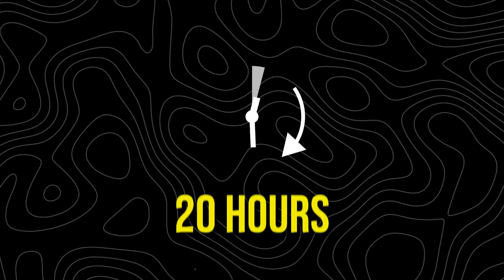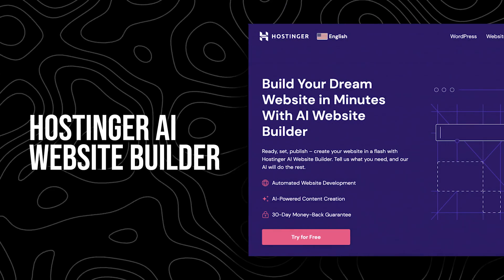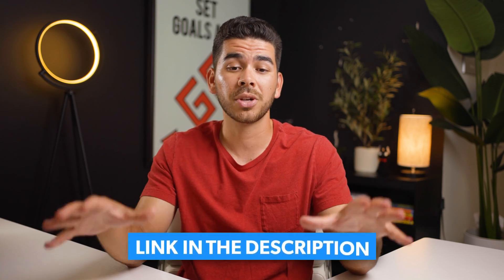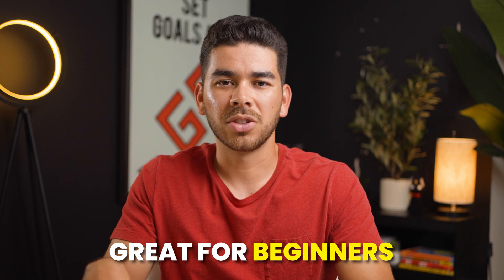I built my website before this tool I'm going to show you today was available and it took me over 20 hours to build. Today I'm going to show you how to get your website up in a fraction of that time using Hostinger's AI Website Builder. Hostinger's AI Website Builder is great for beginners and it's super affordable. I wish I had a product like this when I created my website — it would have saved me a whole weekend worth of work.